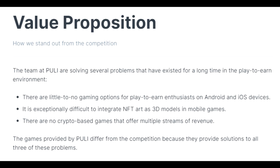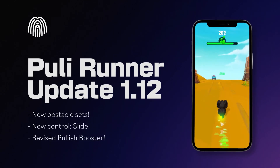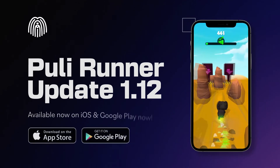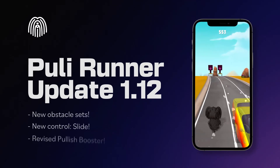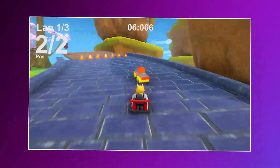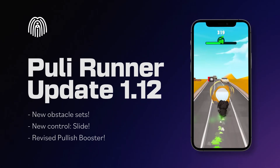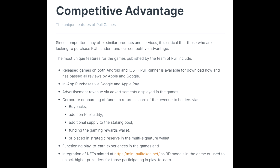The team at Pulley is solving several important problems. There are little to no play-to-earn gaming options for enthusiasts on Android and iOS devices. It is exceptionally difficult to integrate NFT art as 3D models in mobile games. And there are no crypto-based games offering multiple streams of revenue. We have already solved these problems — our game is available on Google Play and Apple Store, and we have multiple revenue streams including trade volume, game development licensing, and web2-to-web3 ad revenue buybacks.